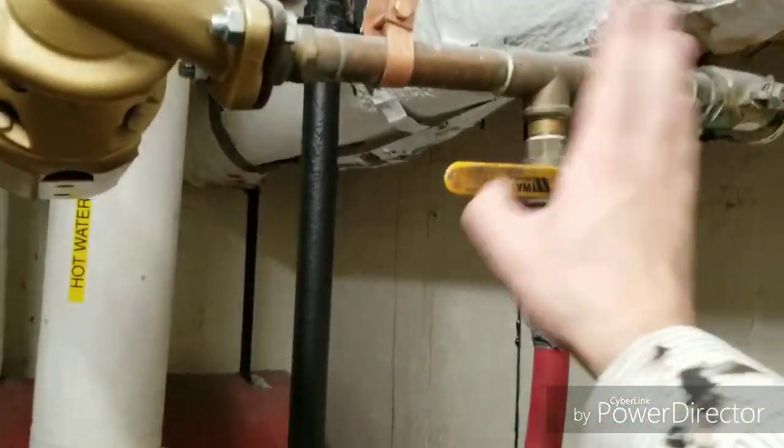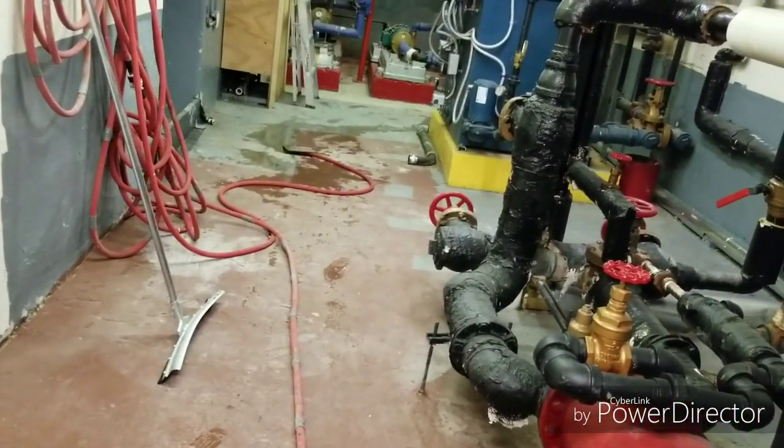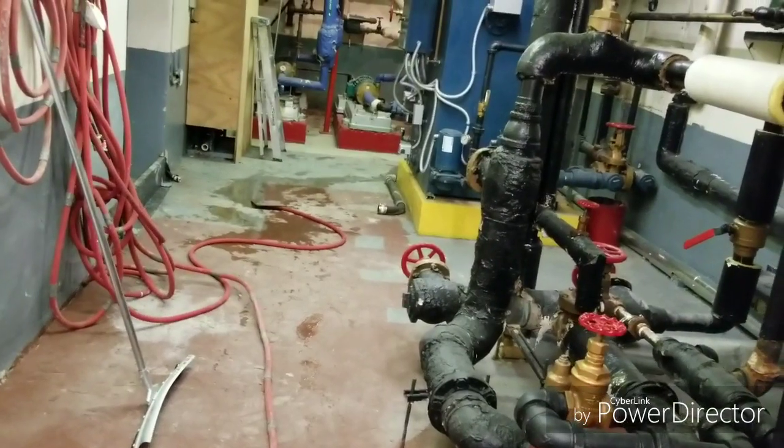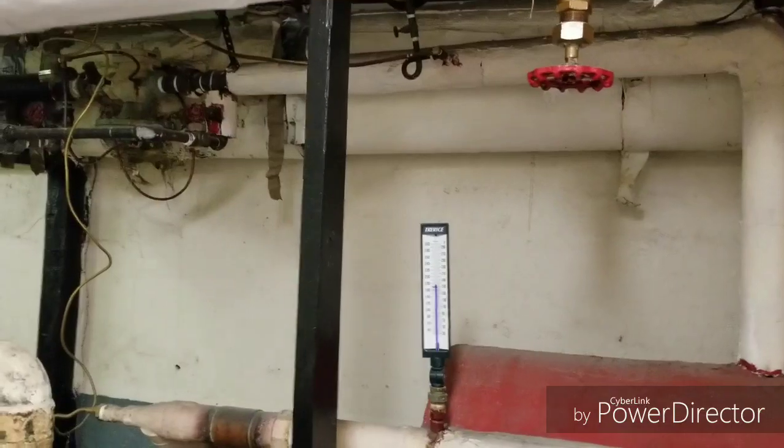Here is the return. We have condensate, so we know there's no flash steam — that's good. There's no steam passing through. Now I'm going to run the return hot water so we can turn and get the steam flowing.